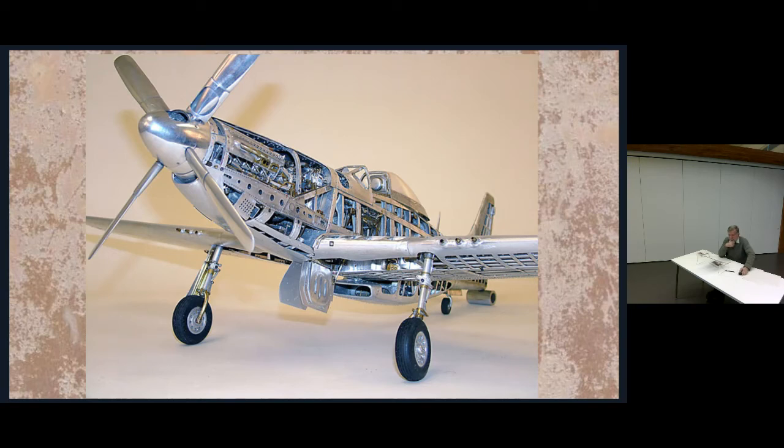Aluminium can create art. This is actually a model made from aluminium, and all the parts that you can see in the model are actually aluminium. It's a thing of beauty.